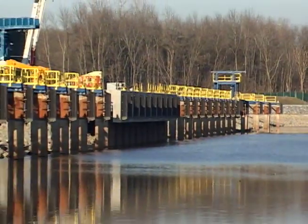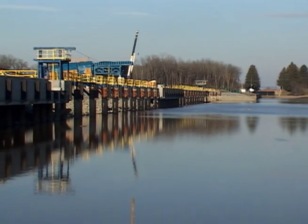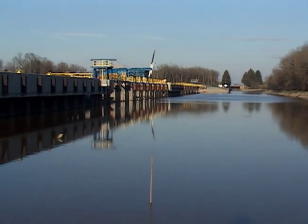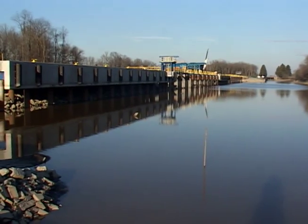Once dredging begins, dredged material will be unloaded from the barges by equipment stationed on the unloading wharf. Up to three barges may be moored along the 1,500-foot wharf at a time. In addition, barges or other river equipment needing repairs will be staged at a neighboring work wharf.